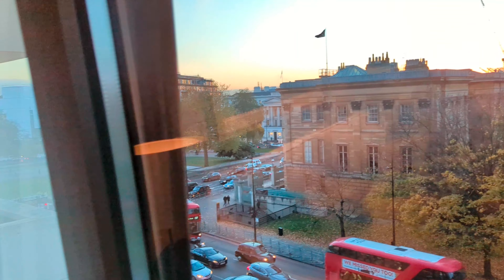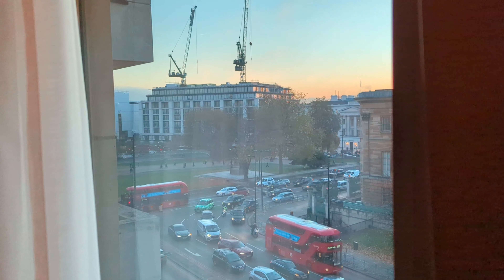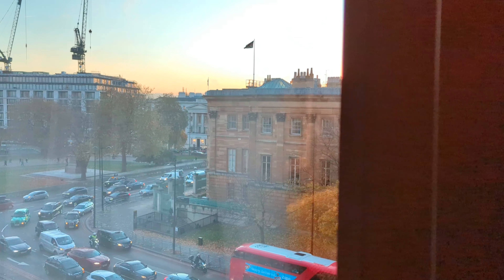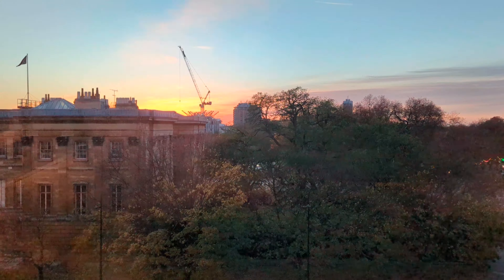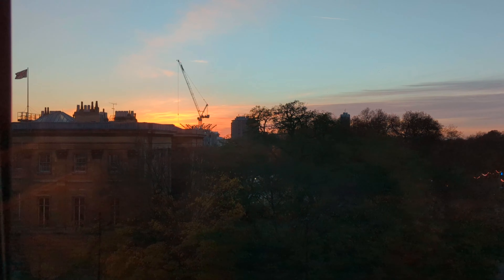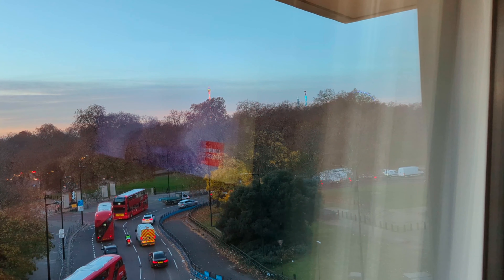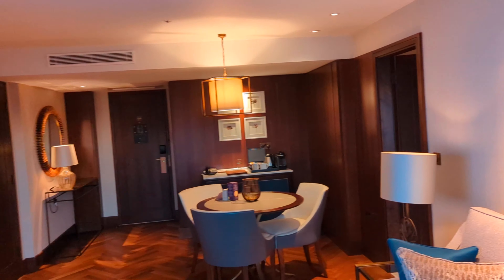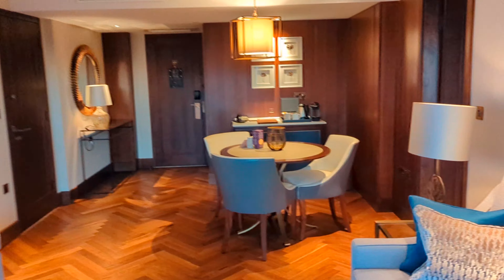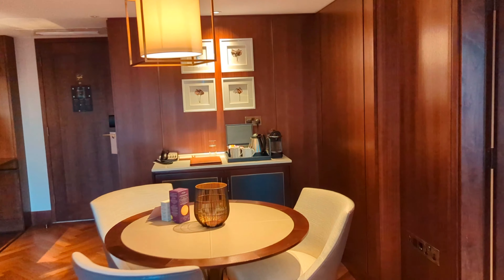We've got the Peninsula, which is currently under construction, just over there. We've got the Lanesborough, which is the white building. In the distance you can see the Sheraton Park Tower, and Hyde Park itself. So that's a look at the Mayfair Deluxe one-bedroom suite at the Intercontinental on London's Park Lane.